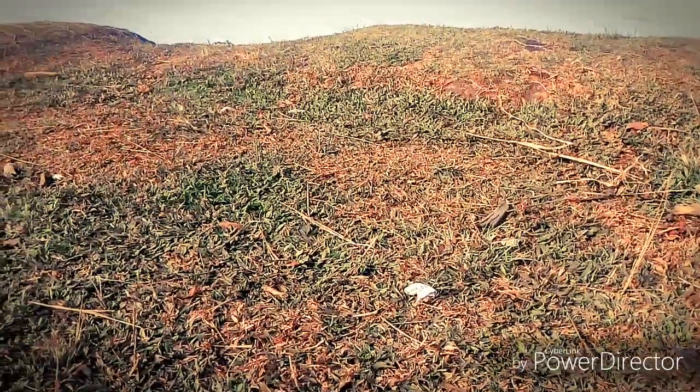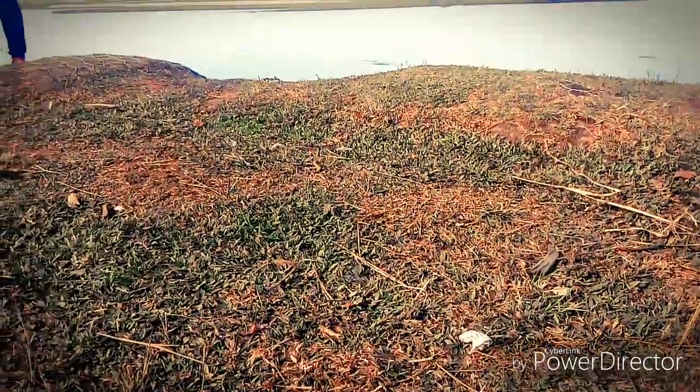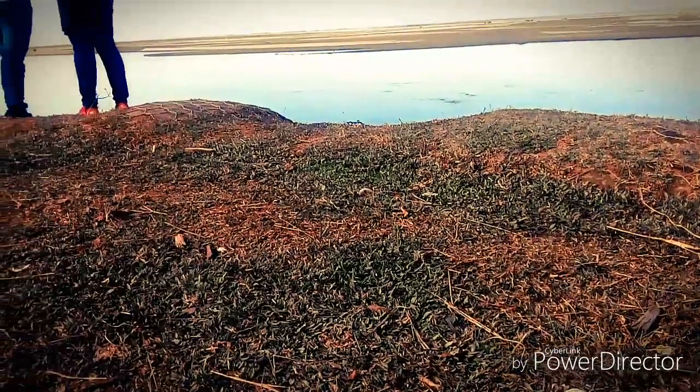Finally, we made it to Auckland Ghat. And this is called Auckland Ghat.